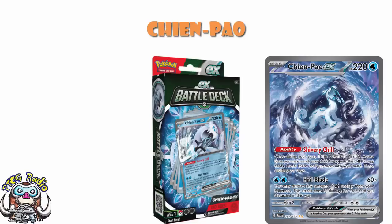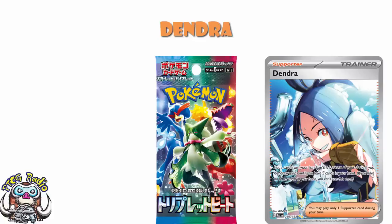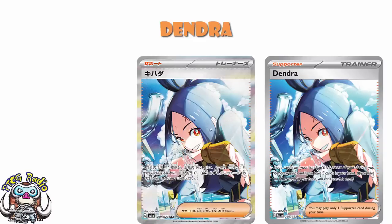Another one you should all be hoping to pull is the special illustration rare of Dendra. Now this one kind of annoys me because I love the artwork — I don't know why, but there's something about the style of this artwork which is beautiful. The thing about Dendra is it's one of those cards that over in Japan was ridiculous. Paldea Evolved is made up of a double set and a mini set in Japan — the mini set is Triple Beat. In Triple Beat, pretty much the card that made that set expensive was this special illustration rare of Dendra. It is a great card and it is a very expensive card in Japan.